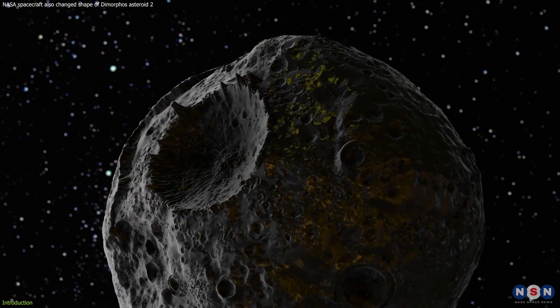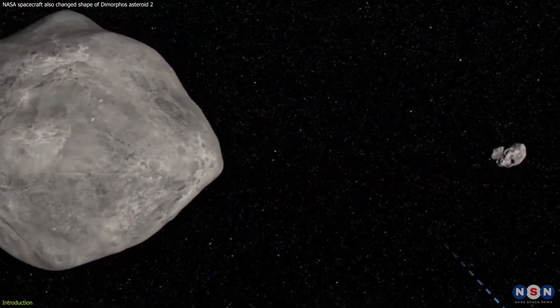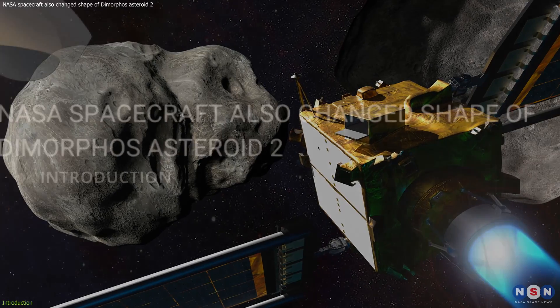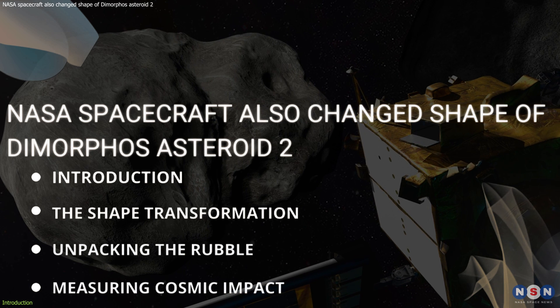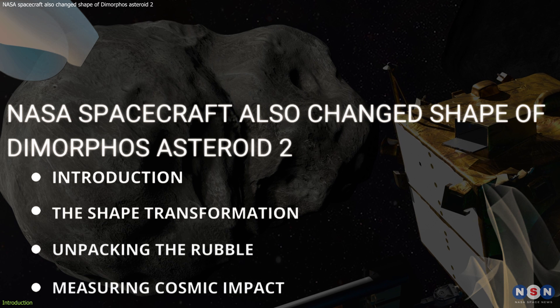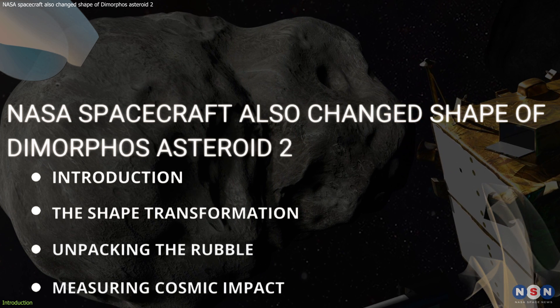But why the change in shape? It turns out, this transformation sheds light on the asteroid's composition and the mechanics of space collisions. Today, we're diving into the latest findings from this mission, exploring the significance of the shape change, delving into the composition and deformation of Dimorphos, and looking ahead to what this all means for future missions and our understanding of the cosmos.